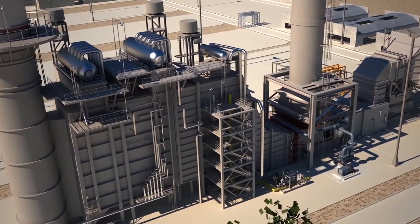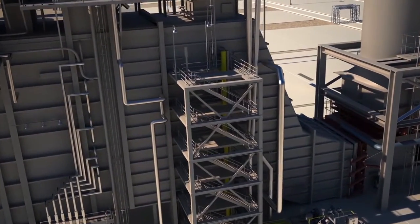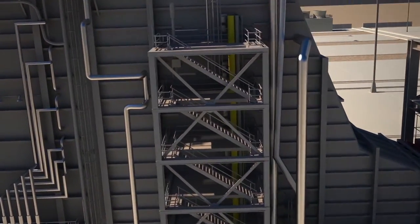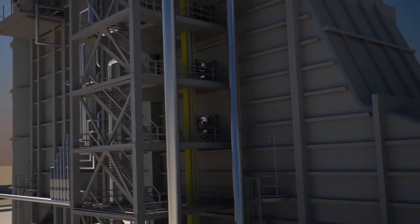On your HRSG, Forney's duct burner line provides additional heat input for your process, delivering clean combustion for supplemental firing of turbine exhaust gas, fresh air, or other process streams.